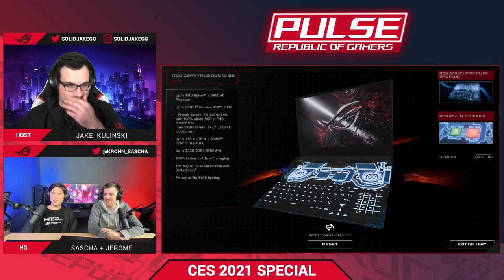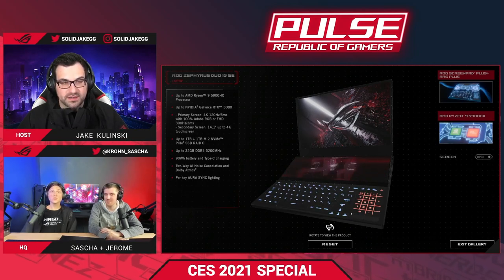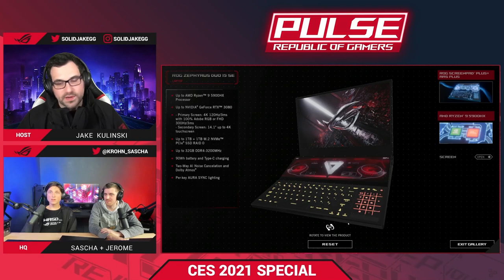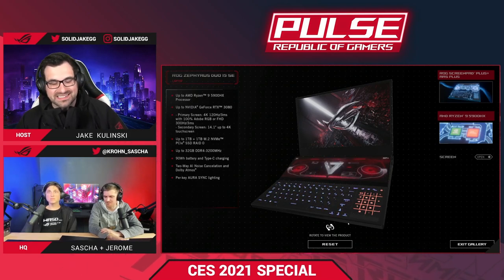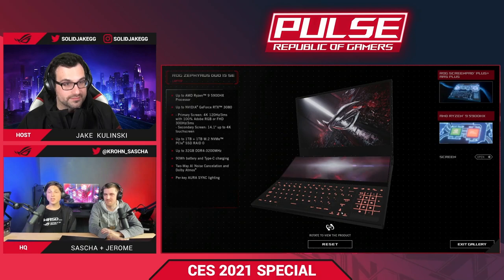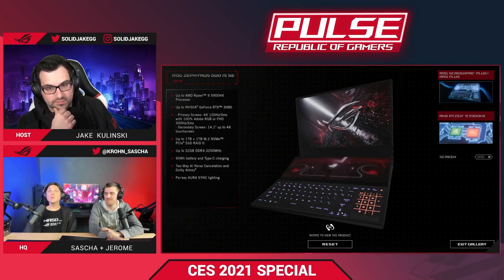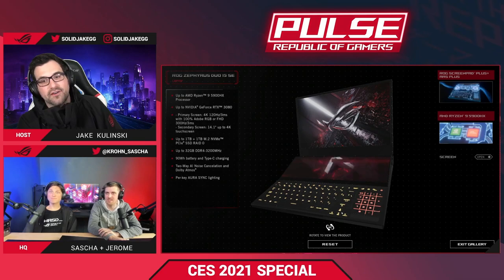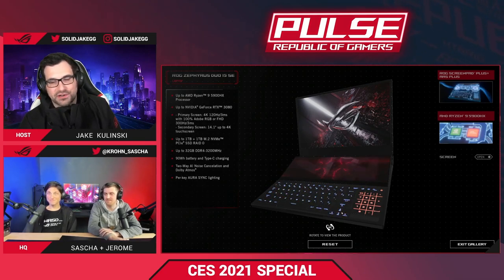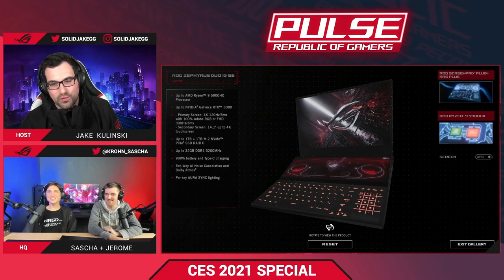The 4K panel on the Zephyrus Duo got a huge upgrade — from 60Hz to 120Hz, and from 25ms to 3ms response time. This is a big deal. With an RTX 3080 mobile at full performance, 4K 120Hz gaming is now actually possible, whereas the previous generation's 2080 couldn't hit stable 120fps at 4K in a laptop. You can also play at full HD resolution, which looks super crisp on the 4K panel, and still get above 120Hz in many games.